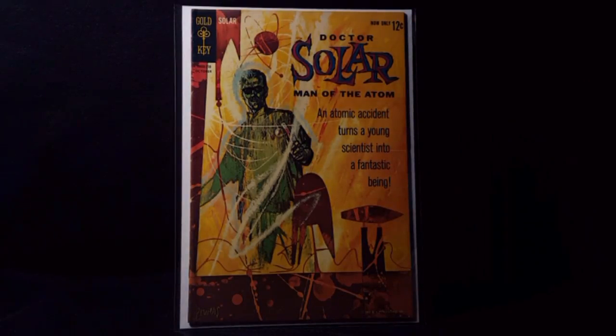Dr. Solar, Man of the Atom number 1 — tough defining key number 1, Gold Key.